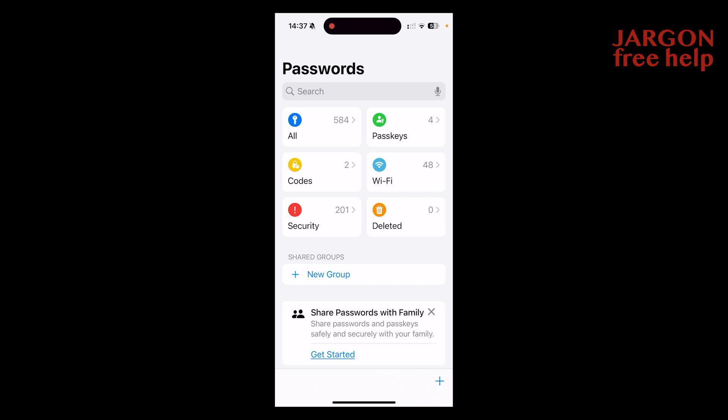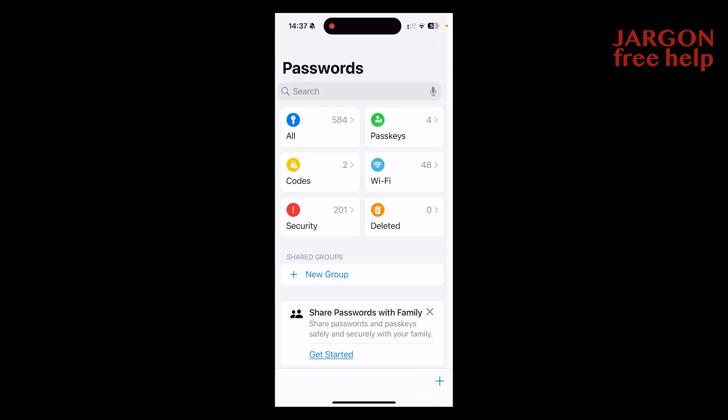So let's just go into All here. These are not real, but what you can see is I've got one here that says A1 Website. It's got an exclamation mark next to it, which means that it's a weak password. And you can see I've got three others the same because I made them up. When I go in here, it's a very, very basic password.